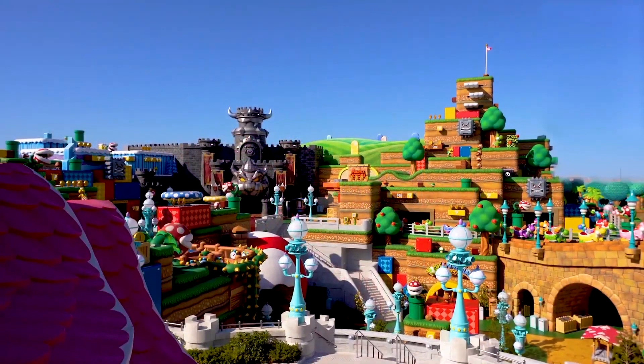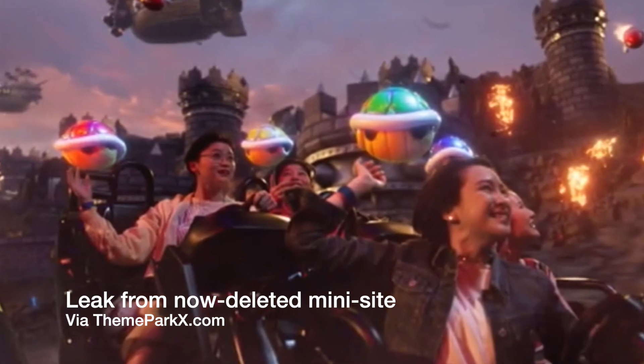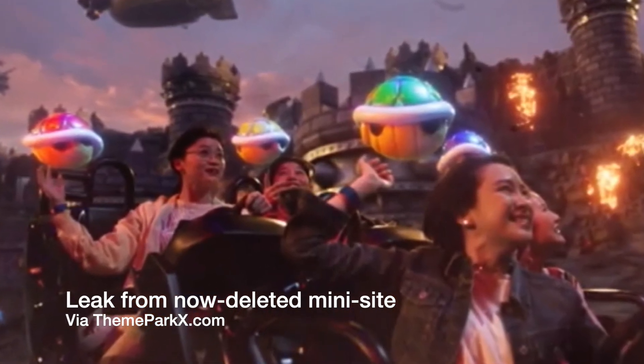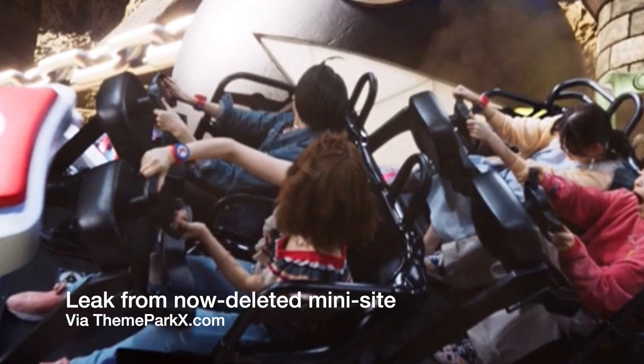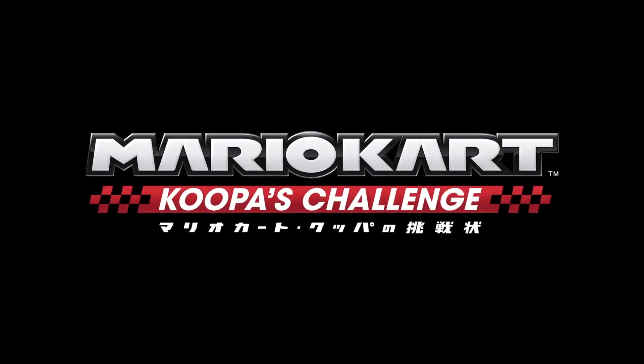Looking at the all-important Mario Kart ride itself — in a video I released a few weeks ago, I showed an image of the ride vehicle which had been leaked, and it turns out we were right. This is indeed the very same ride vehicle. We now have a much better look at the loading area, the ride vehicles, and the queue. This Super Mario Kart ride is officially called Mario Kart Koopa's Challenge — Koopa is the Japanese name for Bowser.